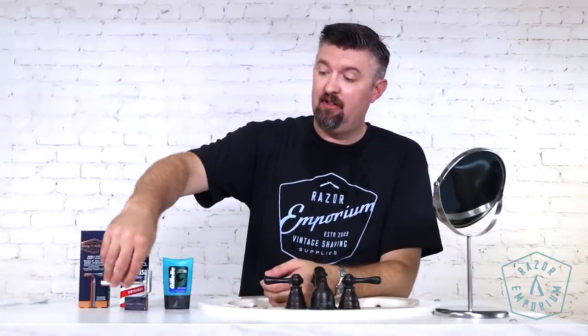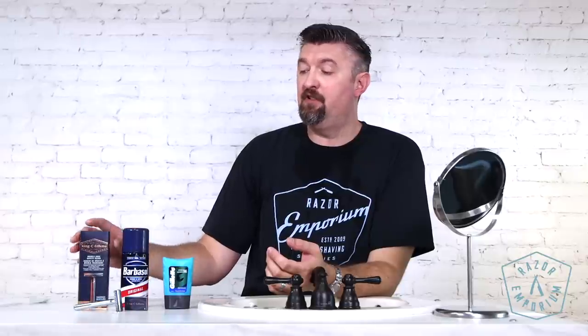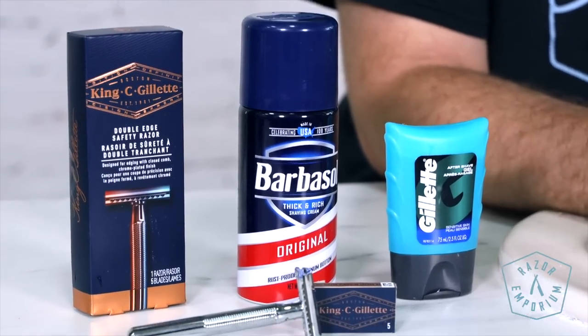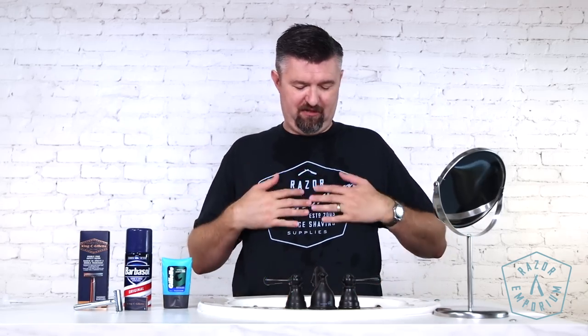Not bad for 40 bucks — a pretty good little kit here. I think it did better than other products I've used; it definitely didn't hurt or provide a horrible shave. I'd give it a C-plus or B-minus; my normal routine I'd give an A. This is what you can get locally. If you've used the King C. Gillette razor, a can of Barbasol or another foam product, or the Gillette aftershave gel — I want to hear what you think. If you find yourself at Walgreens with only 40 bucks, what would you pick up? Leave a comment below and you're entered to win the official Razor Emporium black and blue t-shirt. Thank you so much for watching — like the video if you like it, share it, subscribe to our channel, and we'll see you next time at Razor Emporium for all things vintage shaving. Thanks guys!